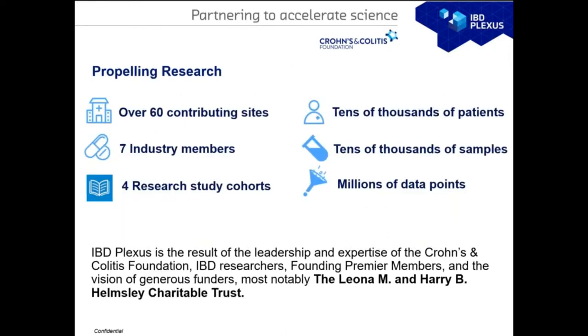Right now we have over 60 contributing sites in these programs, seven industry pharma members, four research cohorts, 10,000 patients, and millions of data points. IBD Plexus is the result of an initiative that began almost 10 years ago, trying to find out what challenges prevent finding a cure for IBD disease. We'd like to thank the pharma premier members, IBD researchers, and the generous funders from the Helmsley Charitable Trust that helped us build this program.